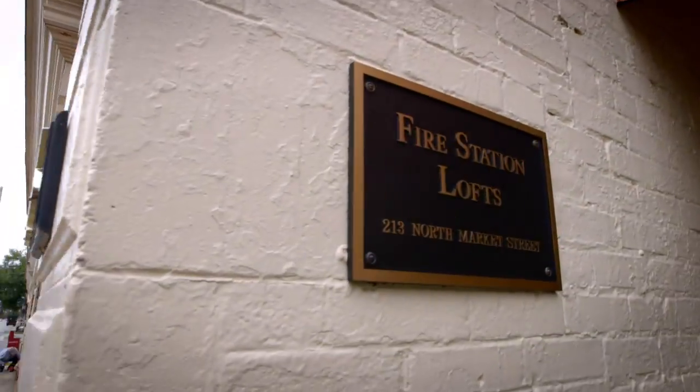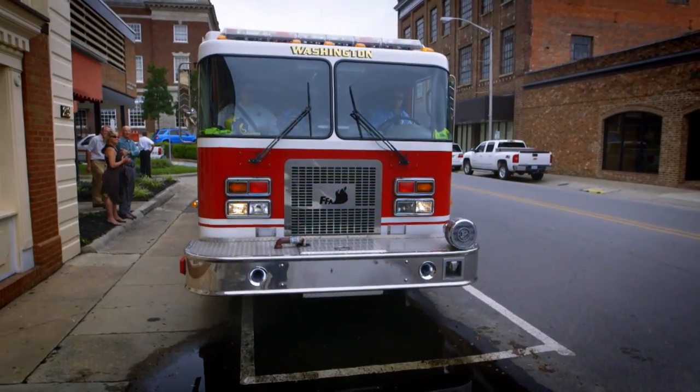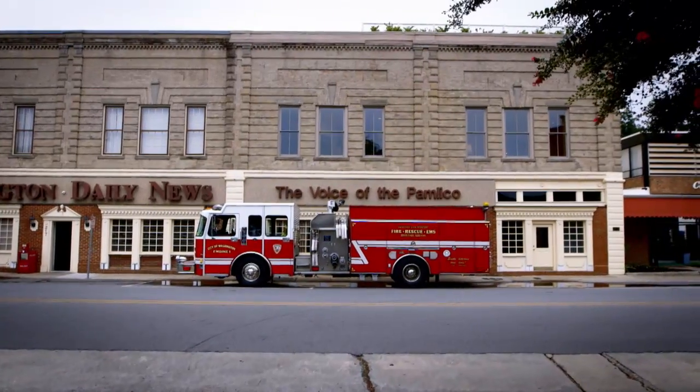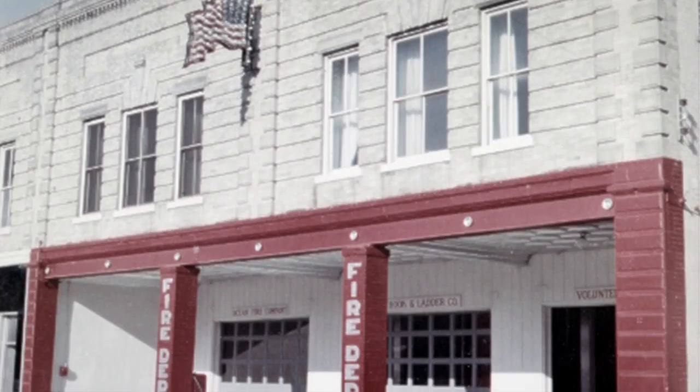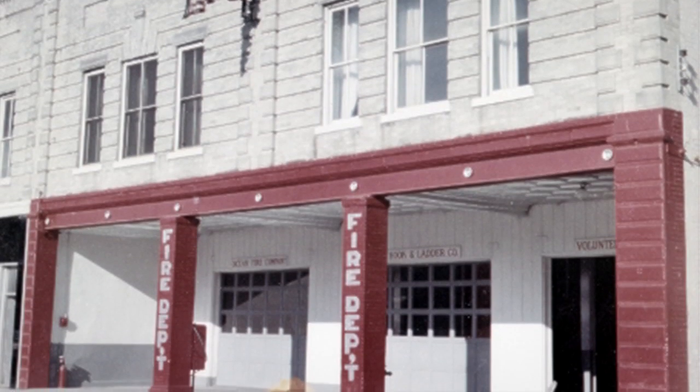The men got a triple treat with this property. Built in 1912, the building originally housed a shirt factory. Then, in 1924, the local fire department moved in, and it was the fire station in town until 1965.